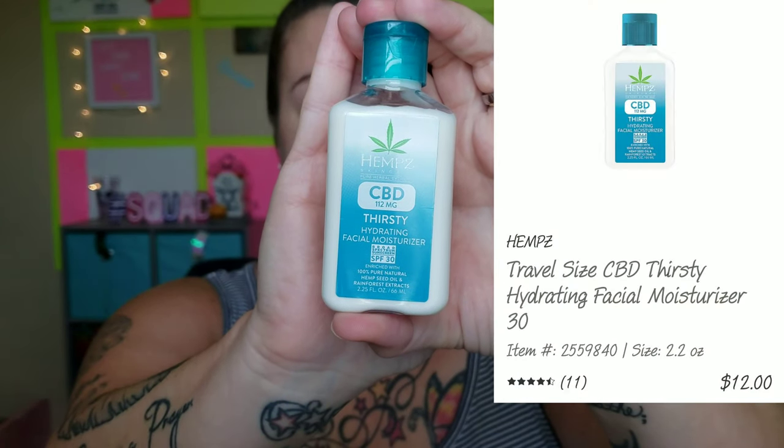So I'm gonna be going in first with my Hemp's CBD Thirsty Hydrating Facial Moisturizer SPF 30. We're just literally gonna slap it on and I think that this works so well. Everything pretty much stays super waterproof too, which I love. It also gives me a little coverage to the skin, so I feel a little bit more comfortable and confident — if we need to go run to the store or something in between swimming, I still feel comfortable enough.